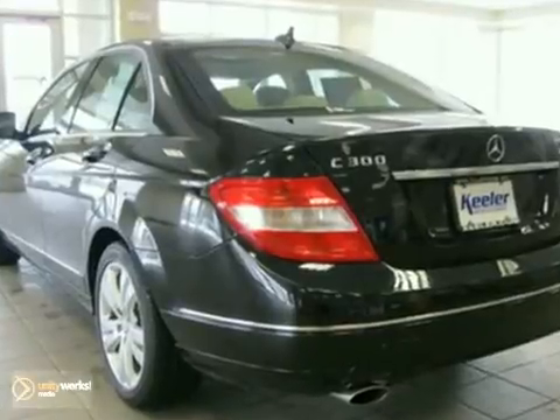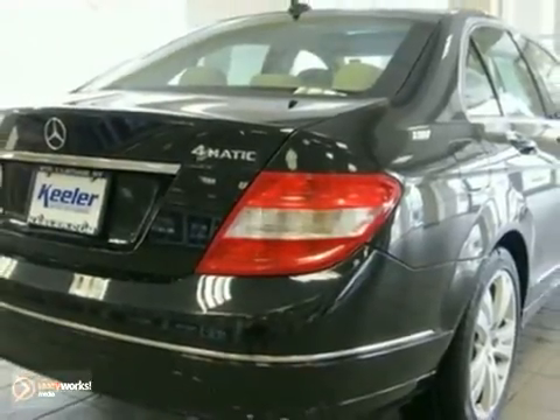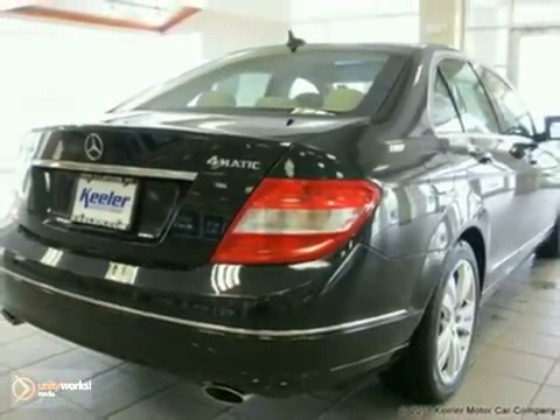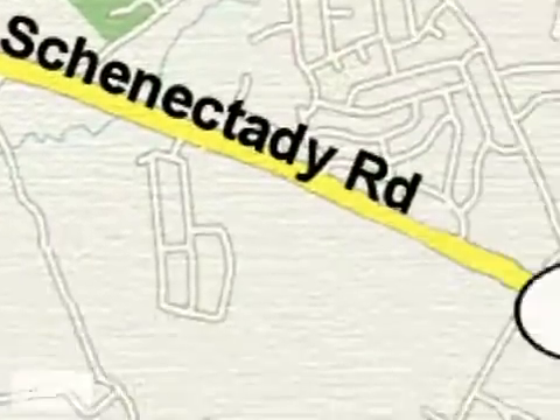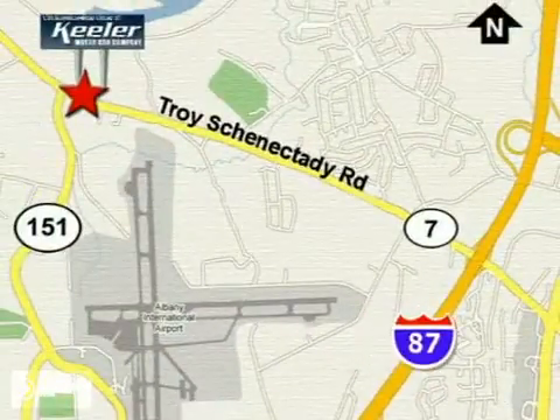For more information, please call us at 800-474-4197. The Mercedes-Benz Center at Keeler Motor Car Company looks forward to assisting you with your vehicle purchase. Call toll-free today or stop by. We're conveniently located in the center of the Capital District on Route 7, just 2.2 miles west of Exit 6 off I-87.